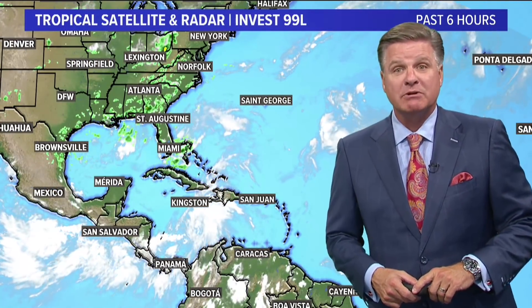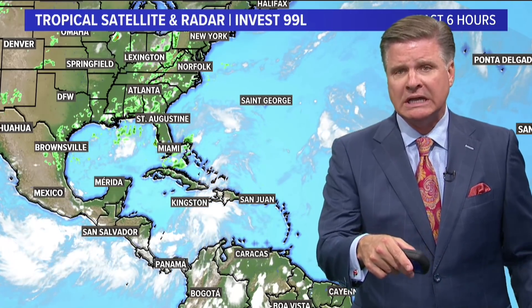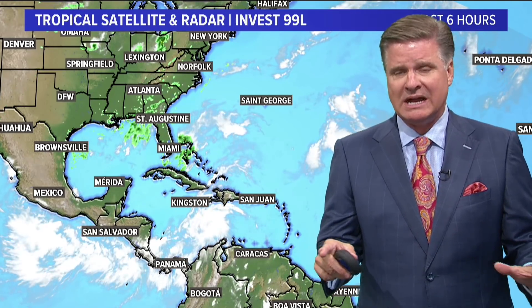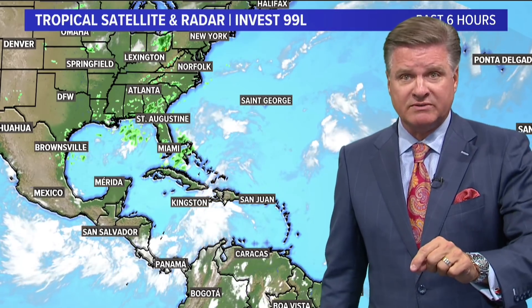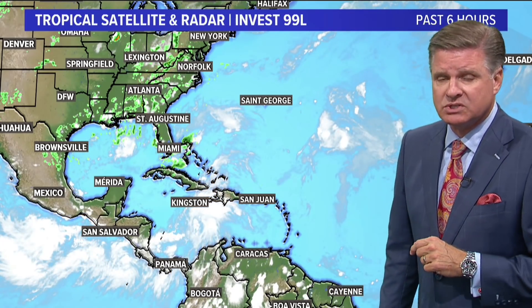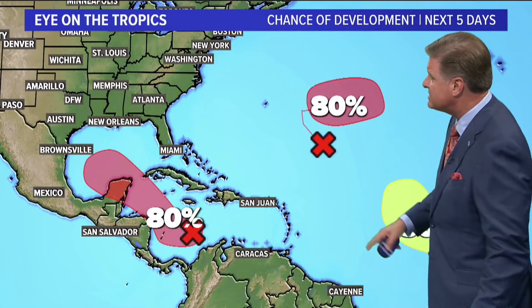Hi, everyone. I'm WFAA Chief Meteorologist Pete Delkis in Dallas, Texas with your updated tropical look as we head through the rest of this week. I want to make this a very thorough one for you, so I'm going to touch on a number of different facets of this next storm system. Not only that, but I'll talk about what's happening out in the entire Atlantic Basin.